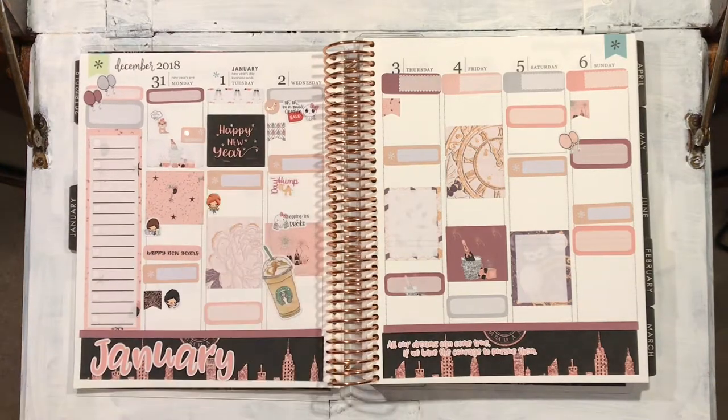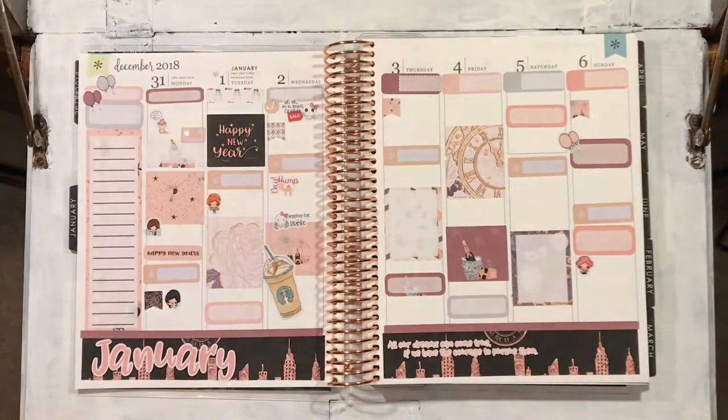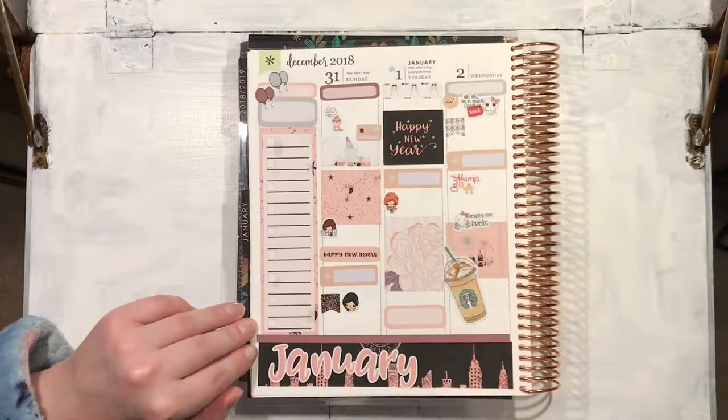Those cute little girl stickers are from The Joy of Planning on Etsy, and I shall link her up because she has got to be my favourite Etsy shop for planner stickers — all those girls you can customise, you can choose their skin tone and their hair colour, which is just fantastic and really fun.